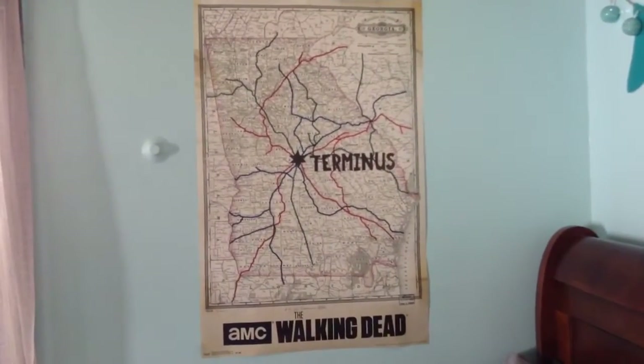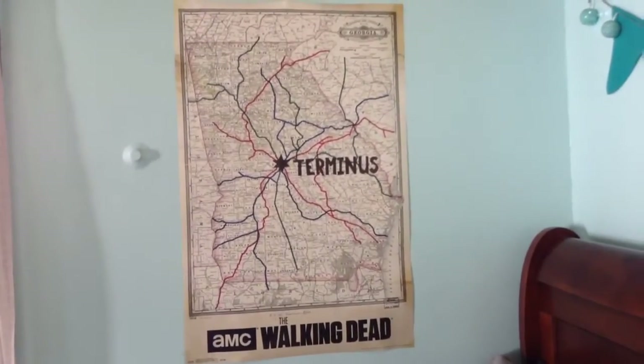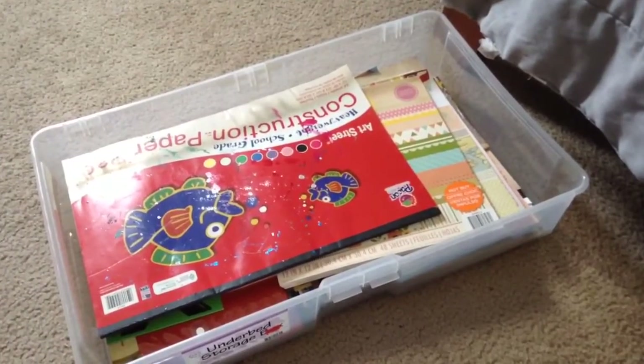Of course I have to have a Walking Dead poster — that is my favorite show and my mom got me that poster a few years ago for Christmas. I also have under-bed storage. I use it because I don't have a lot of room to put things in here, and it keeps me organized and makes my room feel so much cleaner.